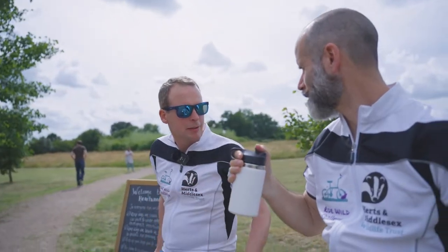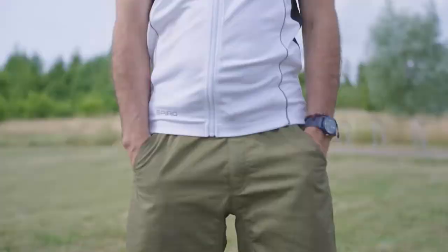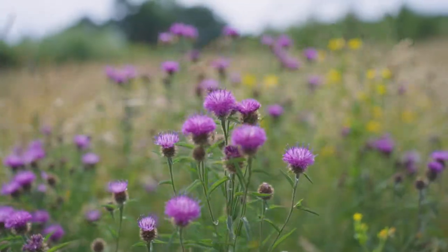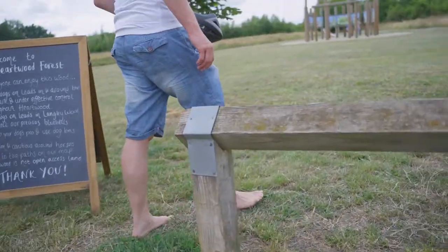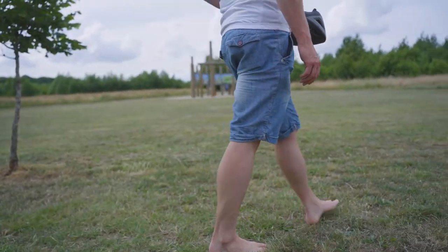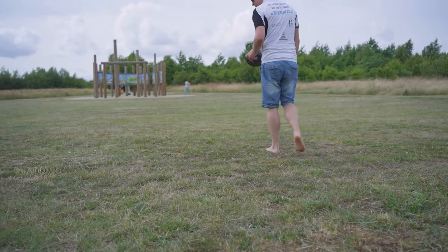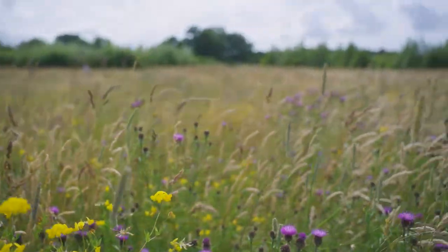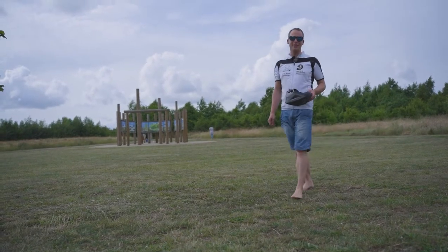It's just the barefoot thing so I'm not missing out. Just a way of grounding yourself to nature. Are you going to have a go? Oh, it is very grounding. Do you know the temperature of the ground now? And you can feel that not all the grass is soft — that bit there wasn't. I feel refreshed, I feel grounded, I feel ready for the next stop.